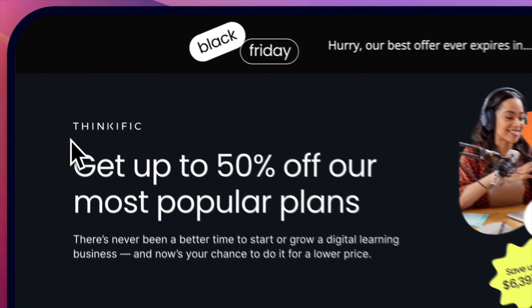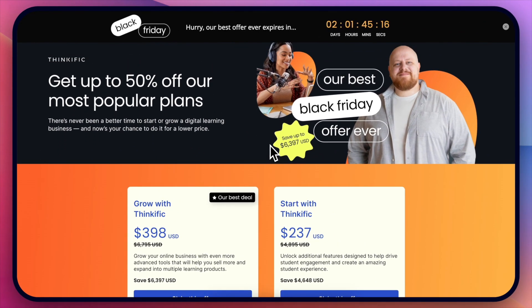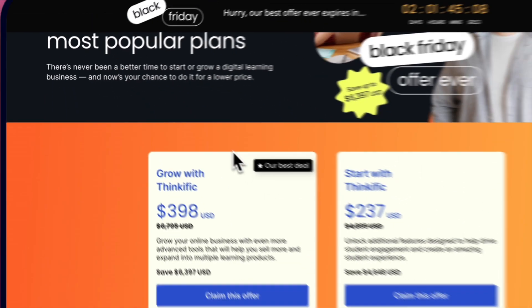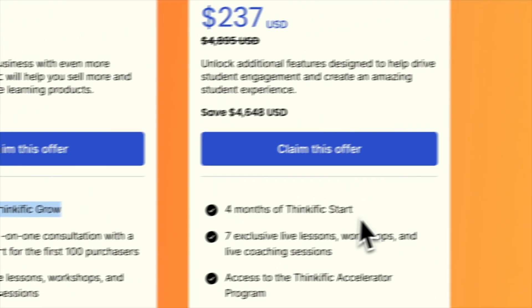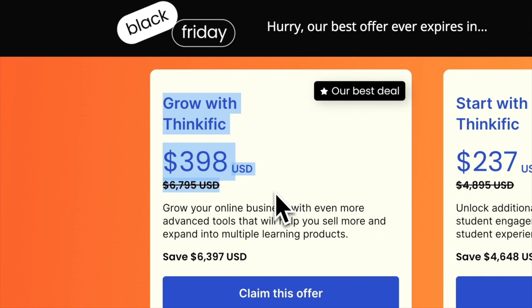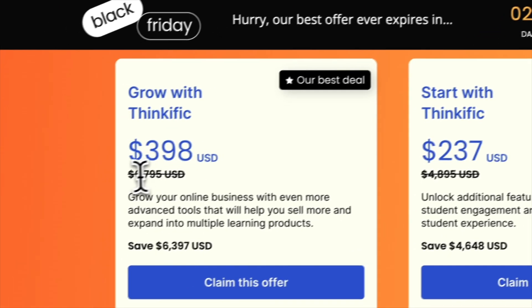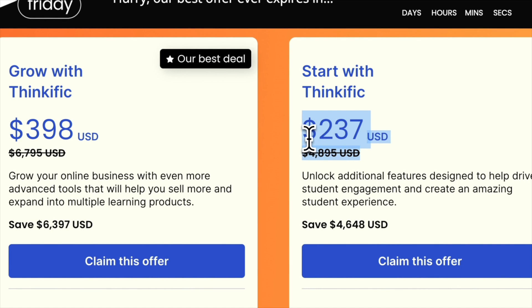Thinkific has a crazy Black Friday deal — I'll leave links on how to access this plus how to get my bonuses. The Black Friday deal is up to 50% off, which basically means you get a discount for four months of Thinkific on both the start plan and the growth plan. On the growth plan, four months is going to cost you $400, whereas usually one month is $200 — so it's $100 per month, half price. Instead of $7,000 it's now $400, which is a similar huge discount.